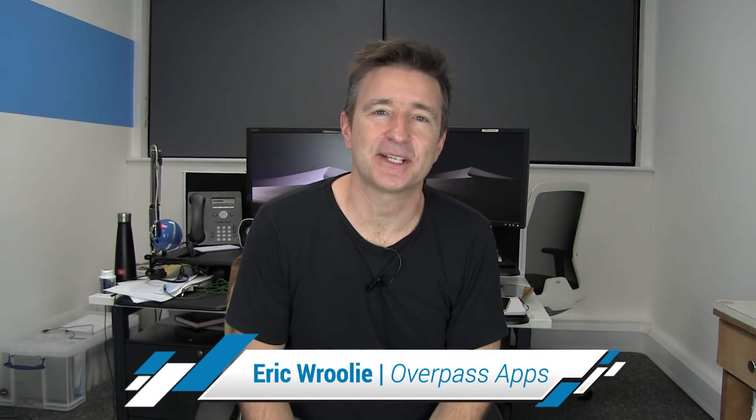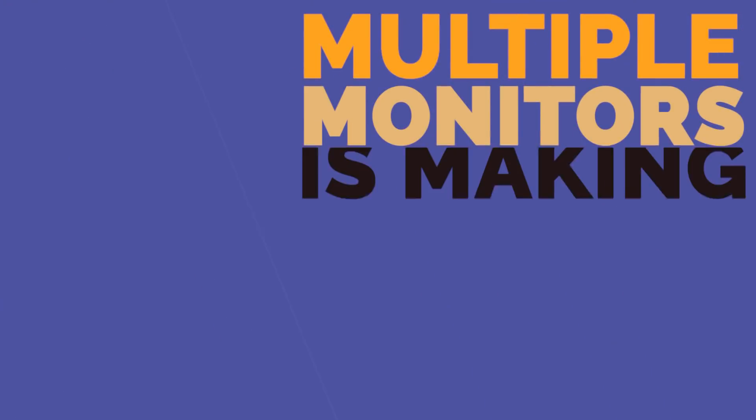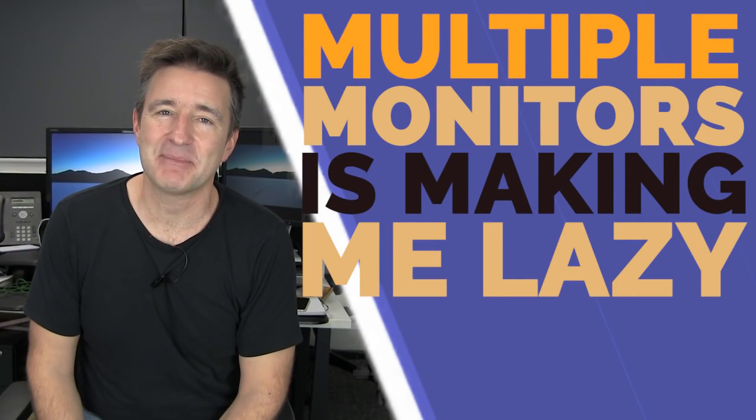Hey, this is the Daily Overpass. My name is Eric and I make apps. Today I want to talk about how multiple monitors is making me lazy.